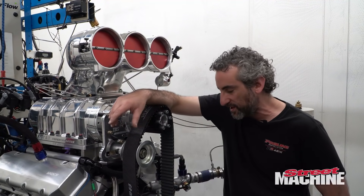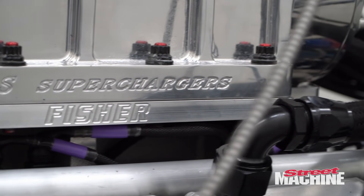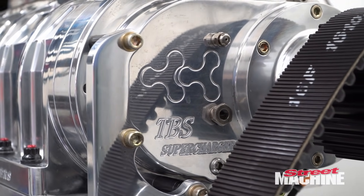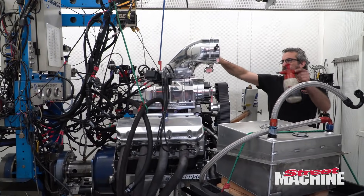I like to use a Gessel belt drive — it takes a little bit of harmonic out of the camshaft. It's got a Bob Fisher manifold and a Blower Shop 1071 blower, which everyone loves, and a big and ugly hat.